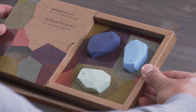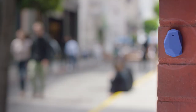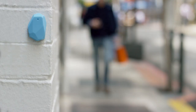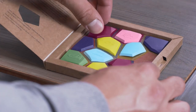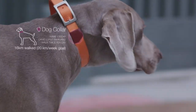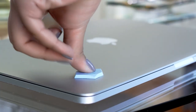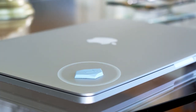Last year, we introduced Estimote beacons to solve just that. They're small sensors that can be placed anywhere to provide context and micro-location to any smart device. Now, we're introducing Estimote stickers — tiny beacons with built-in accelerometers and temperature sensors. You can stick them to any of your favorite objects nearby. We call them nearables.